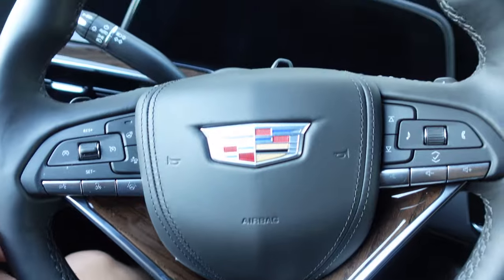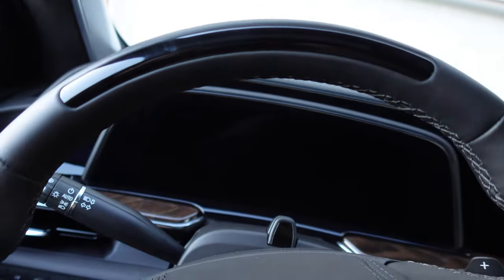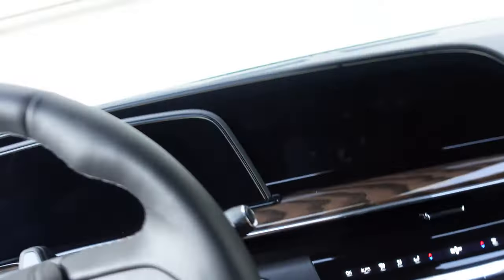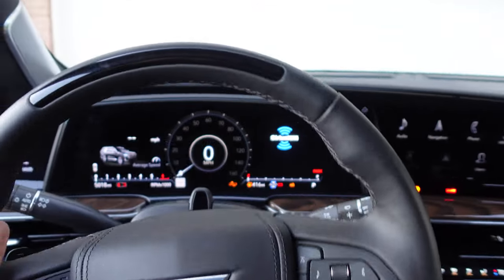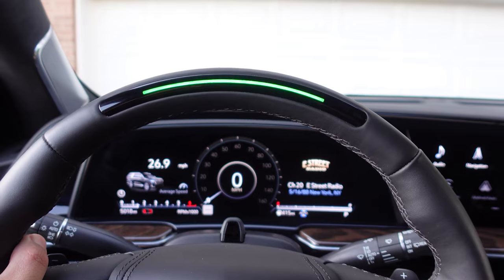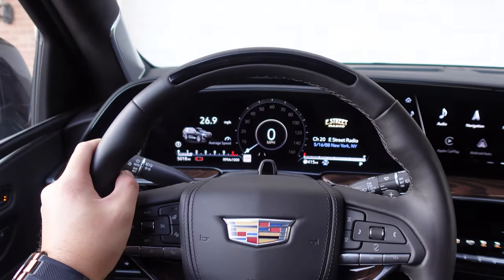You can tell it has Super Cruise by the steering wheel. There's a display that lights up blue, green, or red, and also there's a little sensor right there. When it's functional and on, it is a green status light.